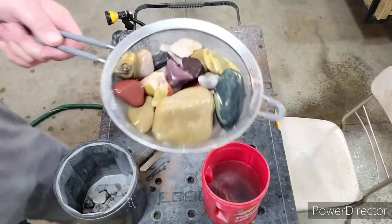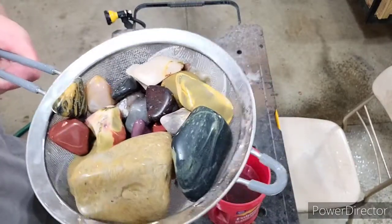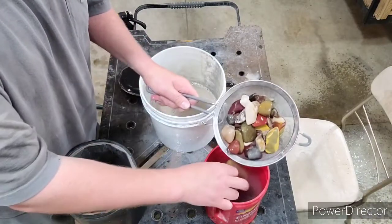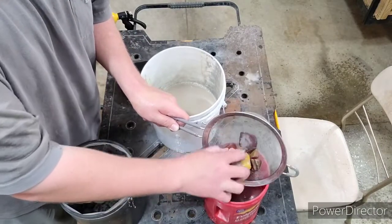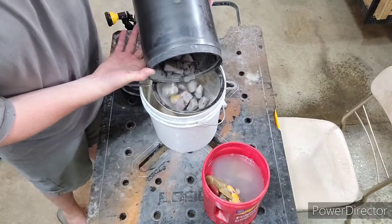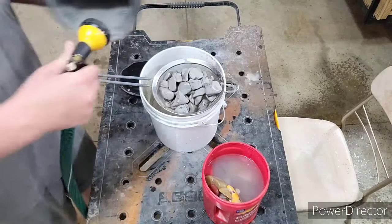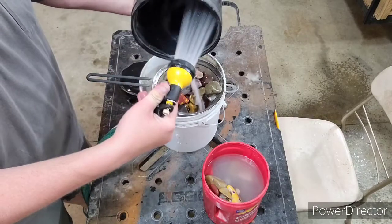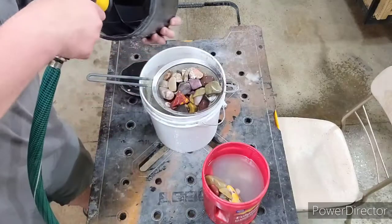Another one of our green rocks, and our really big rock that we're tumbling, and some of our mookyite jasper and some other things. That one's looking really nice. There's our piece of amethyst.